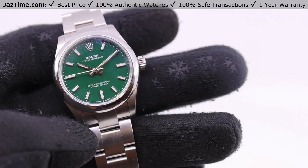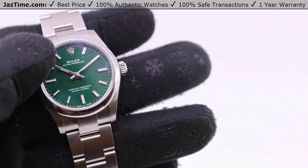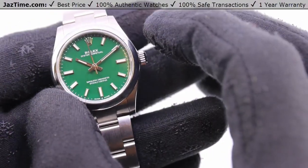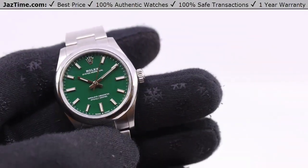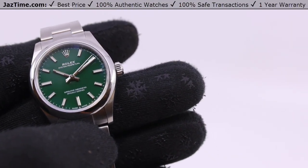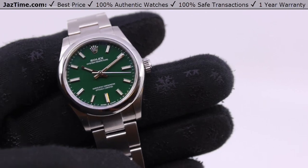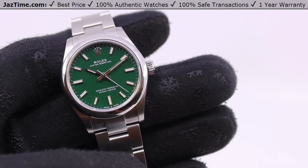This is a ladies watch. It's an Oyster Perpetual made in stainless steel — all stainless steel — that's the entire watch, including the bezel, the bracelet, the case, everything. It's 31 millimeters, which makes it a midsize. They make a 28, 31, and 36 for ladies, and also a 41 for men. So the 31 would be for an average-sized woman with an average wrist — this is the size you should consider.